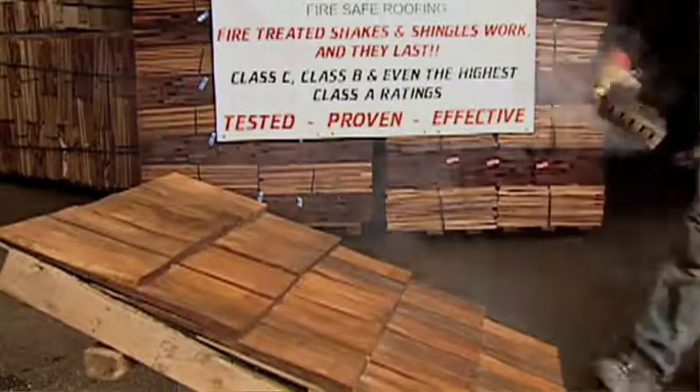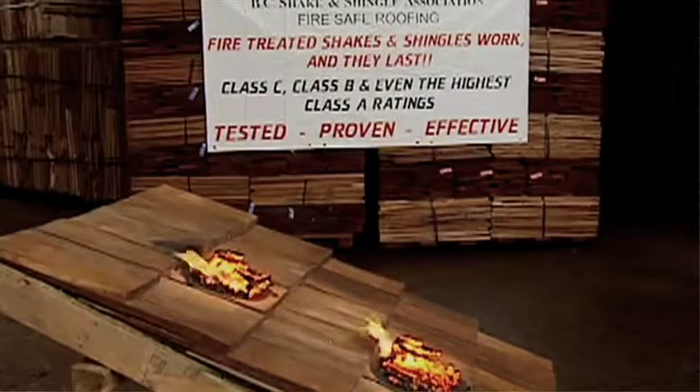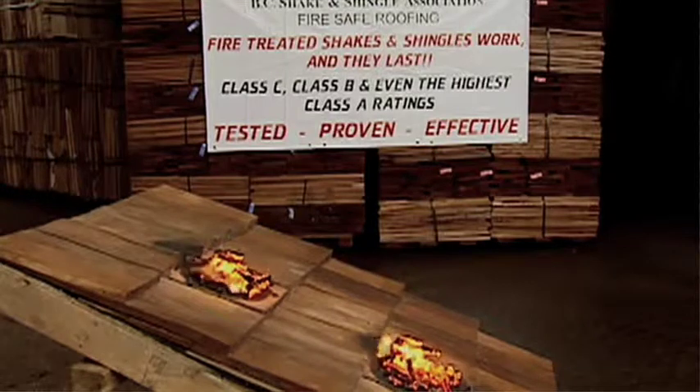What different classes of fire treatment are available? There are actually four classes. One is a Class A standalone, which has the same fire rating as concrete tile. The next is a Class A system, which is a Class B shake over a Class A felt. Then there's a Class B product and a Class C. And from there you have raw shakes and shingles. So whatever the local jurisdiction is calling for in the way of fire treatment, they can meet it — from Class C all the way to Class A standalone.